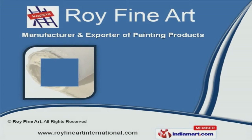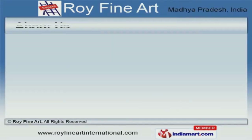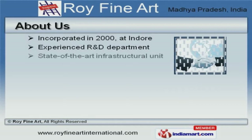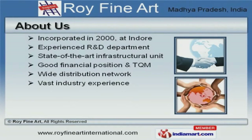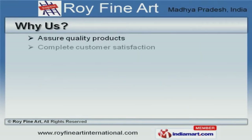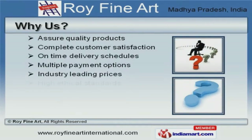Welcome to Roy Fine Art, manufacturer and exporter of painting products. The company was incorporated in 2000 at Indore. Good financial position and TQM make us different from others. Assured quality products, multiple payment options, and industry-leading prices make us the first choice of our clients.